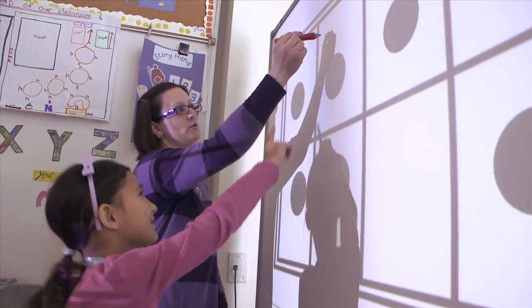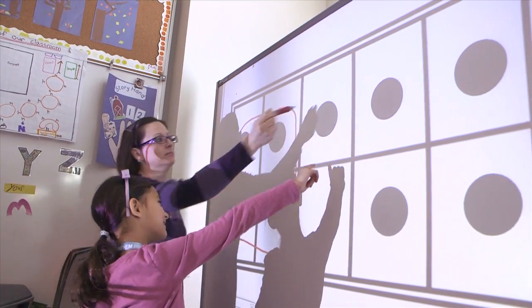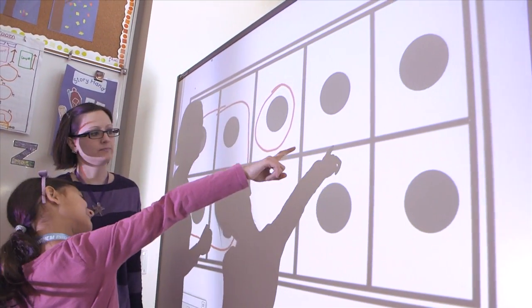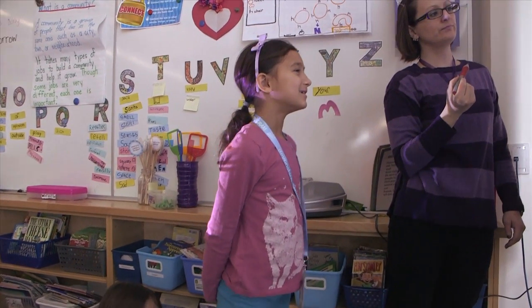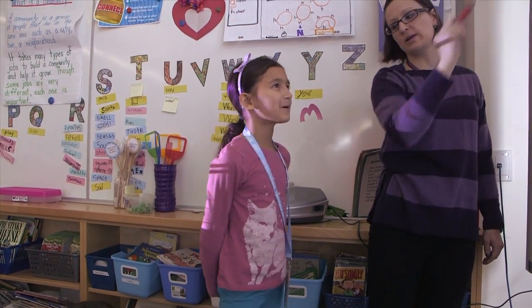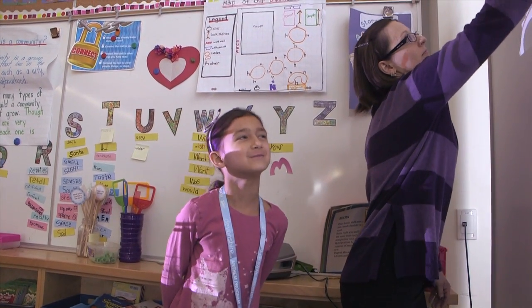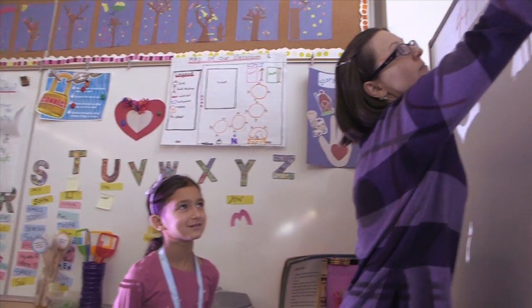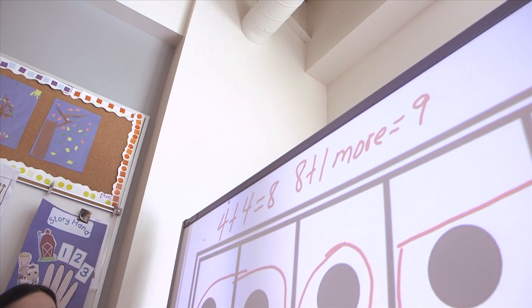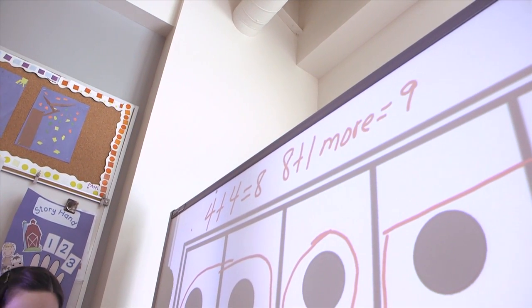I saw four, and one there, and four over there. What strategy were you using, Eva? What did you do with those numbers? Four plus four equals eight, plus one more equals nine. So four plus four equals eight and you added one more to that eight to make nine. So you found nine. Very good.